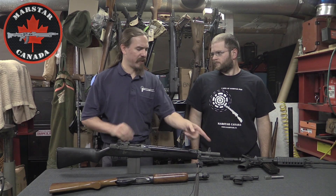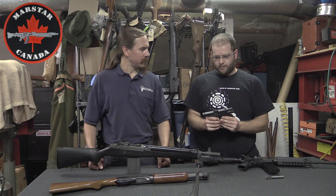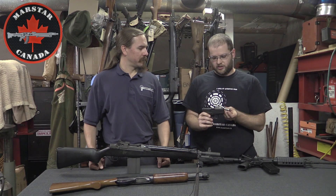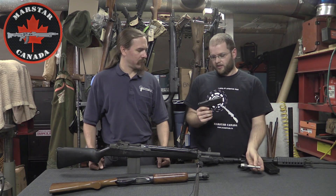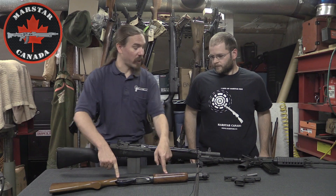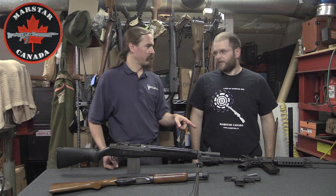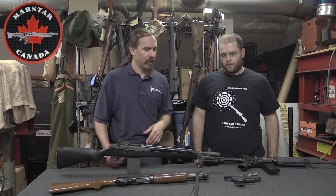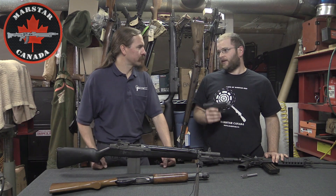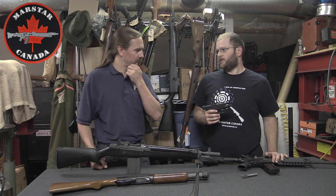Handguns are generally going to be restricted or prohibited. This one is prohibited because it has a very short barrel. If it had a 4.25-inch barrel, it could be classified as restricted — there's an extra barrel available to re-barrel it. The magic number for pistol barrels is four and a quarter to distinguish restricted from prohibited. Even a restricted handgun can only be taken to a certified range — no carry, no concealed carry, no open carry, no camping. It stays in your safe until you're ready to go to the range, and then it goes to the range and back.